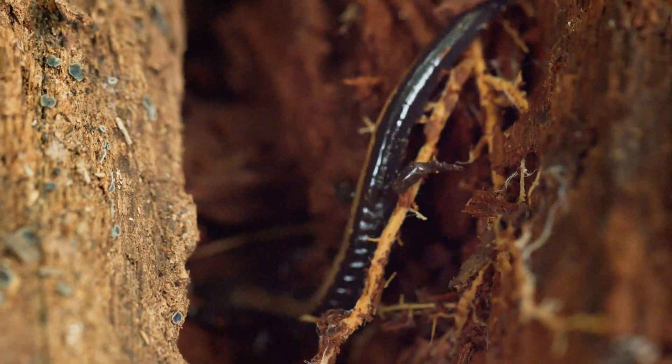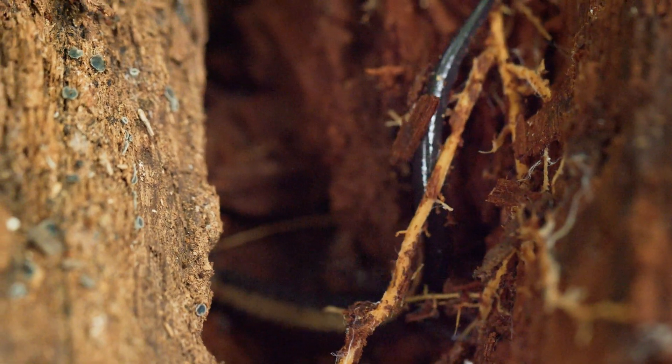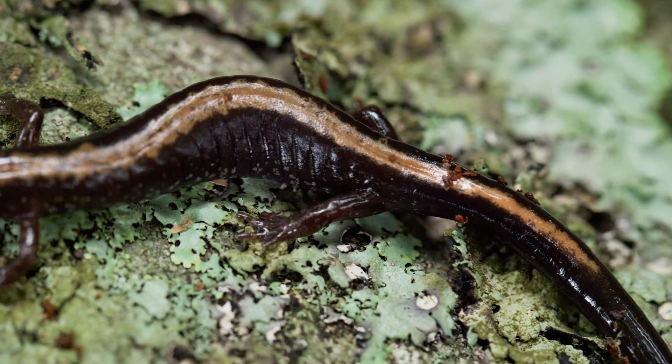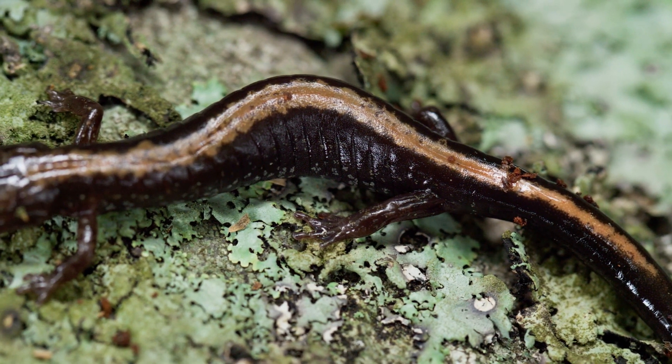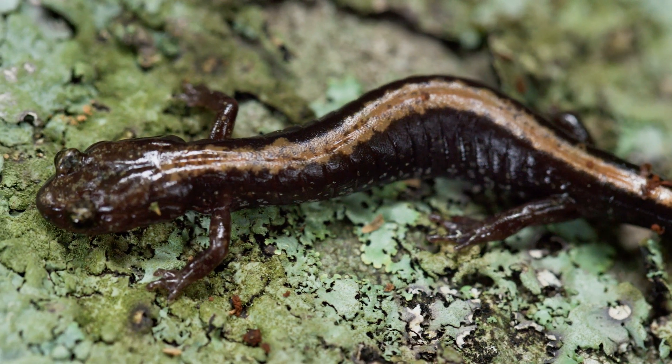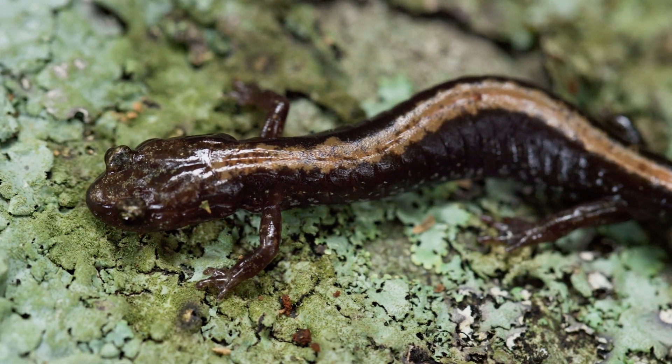Unfortunately, climate change is making the world a warmer place, which could be dangerous for these special salamanders. Although tiny in size, the role they play here is big, making them important to Shenandoah National Park and everything in it.